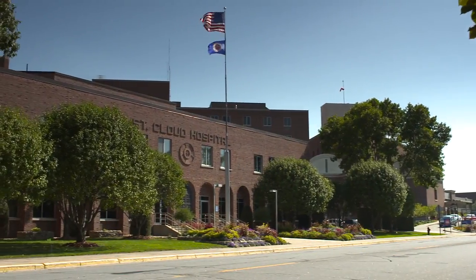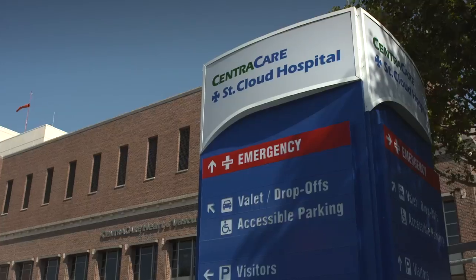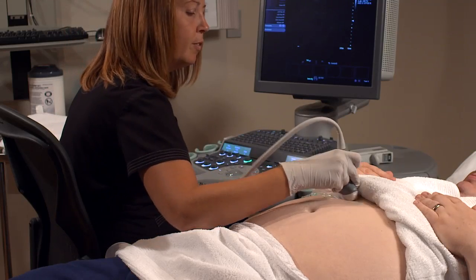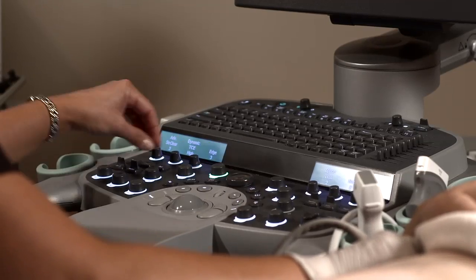St. Cloud Hospital is a comprehensive, high-quality, regional medical center. We have a rather large ultrasound department. We have 22 sonographers and 6 assistants. We run 24 hours a day, 7 days a week, and do virtually every kind of ultrasound imaging you can imagine.